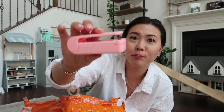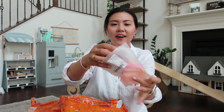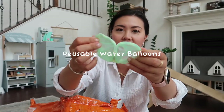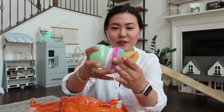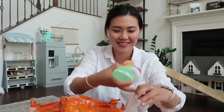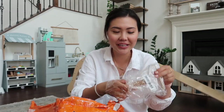These are reusable water balloons — they're magnetic. You open them up, fill them, and they're just reusable. These are great for kids in the summertime and I'm really excited for these.